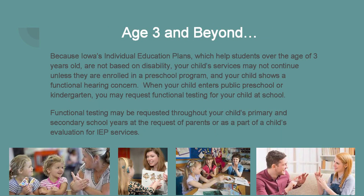So what happens when your child turns three years of age? At the age of three, IFSP services are discontinued and a child may start having an Individual Education Plan (IEP). Iowa's IEP helps provide students with services over the age of three years old, so when your child enters preschool, they may have those services. Please keep in mind that Iowa's IEP services are not based solely on whether or not your child has a disability, so many children with hearing loss do not have an IEP plan in place. You may request an evaluation for services after your child turns three, and if your child shows a functional hearing concern, they may be eligible for an IEP plan at school.